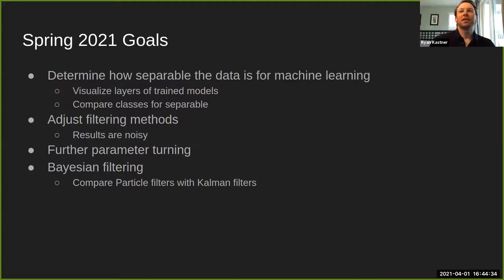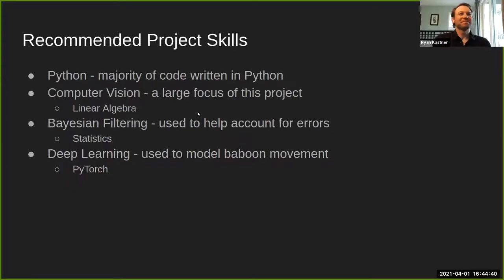Recommended skills: Python, computer vision, statistics, and some background in deep learning. If you're interested in vision projects and motivated to learn, these are definitely things you can pick up.